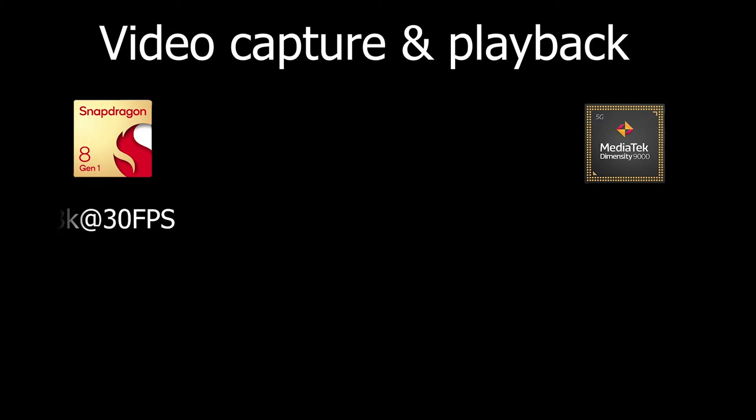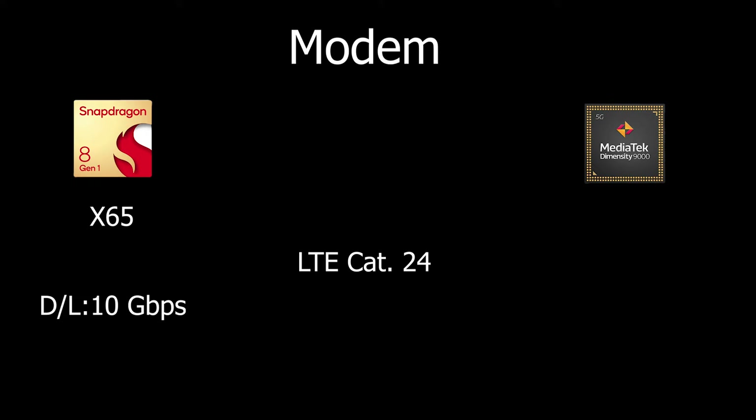For video, the Snapdragon 8 Gen 1 captures at 8K at 30 fps and MediaTek also captures at 8K at 30 fps. However, MediaTek supports 8K playback at 60 fps, which is smoother. For the modem, Snapdragon uses the X65 modem with 4G LTE Cat 24, offering download speeds of 10 Gbps and upload speeds of 3.5 Gbps.